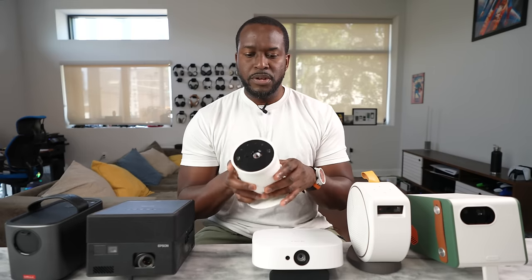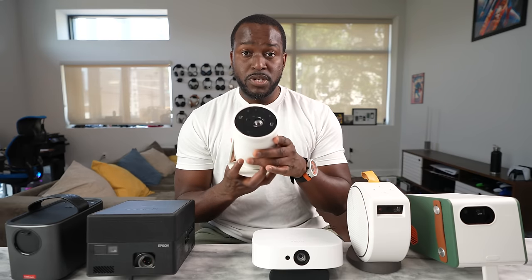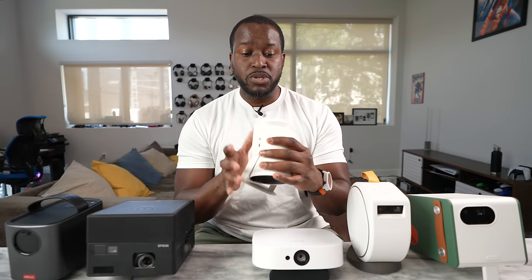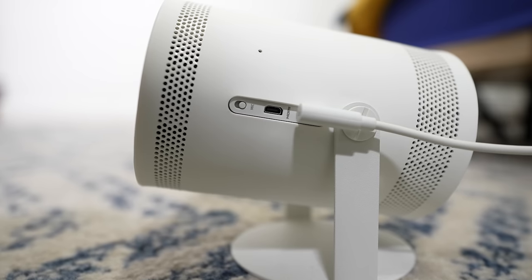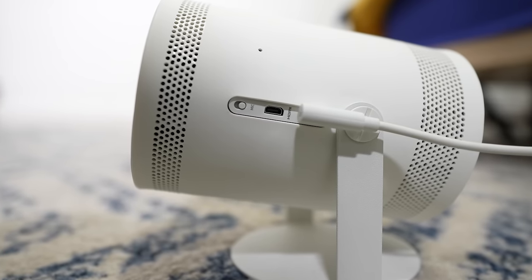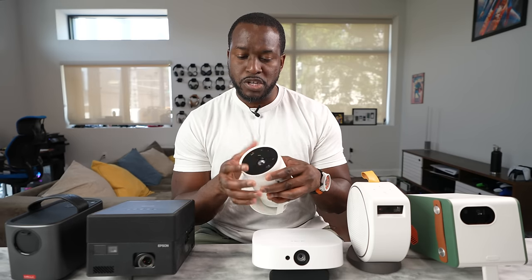Samsung announced this earlier this year. This is a super light portable projector. As you can see, you can put it in different positions — it's got that free hinge that allows you to position it anywhere. It comes with a USB Type-C port for charging. There is also a mini HDMI and a mic button. You can mute that for Bixby usage, and of course, there are projector controls.